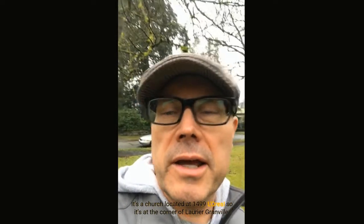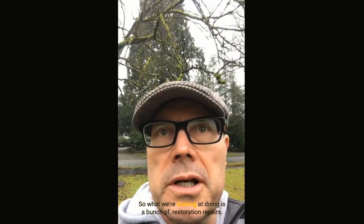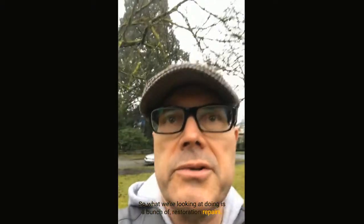Hey, good afternoon. It's Eric with Renaissance Painting and Restoration. I'm here at Redeemer Lutheran Church, located at 1499 Laurier — at the corner of Laurier and Granville. A contractor referred me to the pastor, Pastor Katrina. The church hasn't been painted in quite some time, so we're looking at doing a bunch of restoration repairs.